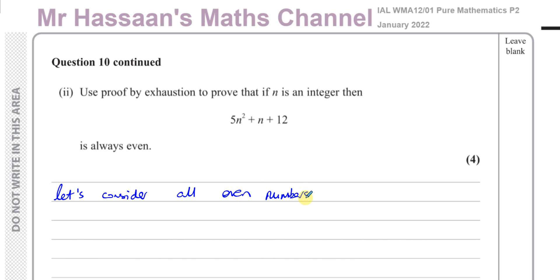Let's consider all even numbers that exist and see what happens when we substitute them into the expression. We can say let n equal 2k, where k is an element of the integers. That means n will be even - whatever value of k you choose, you're going to get an even number because it will be 2 times k. So that covers all the even numbers.